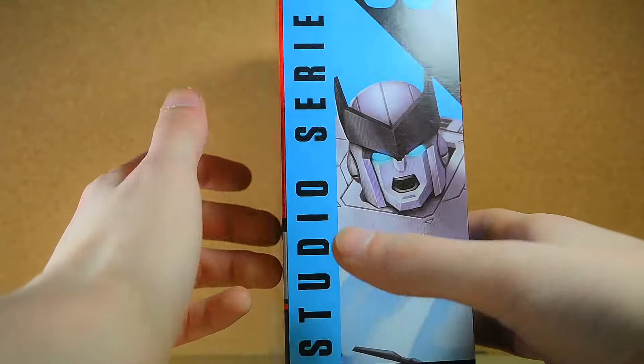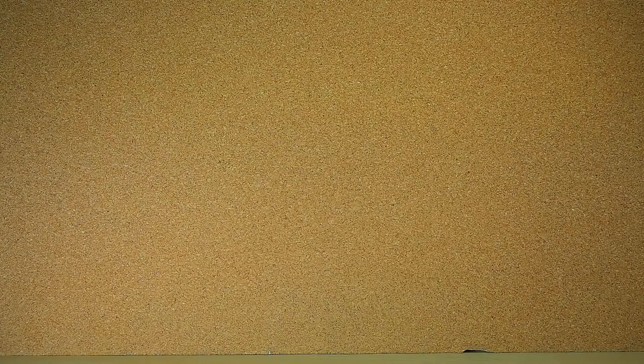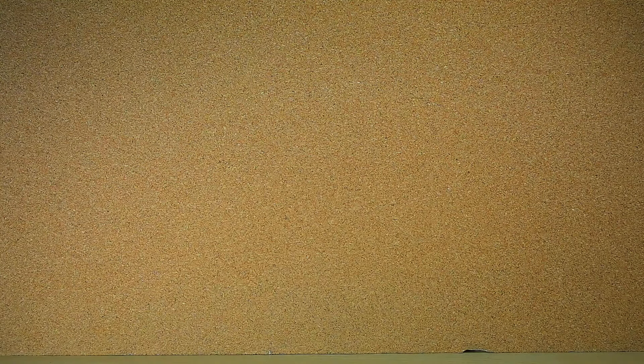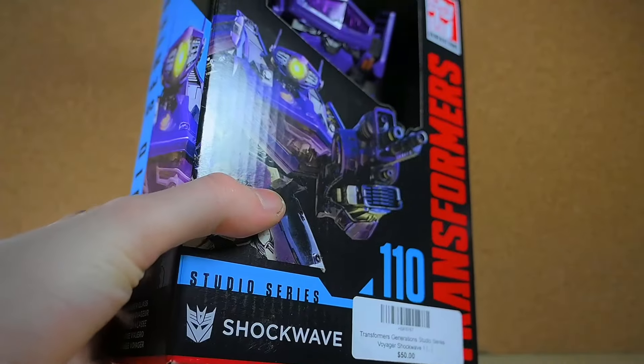I got the Autobot Ratchet — when I was about to grab this thing it went out of stock everywhere so I couldn't get it, but now I finally have it. It says $50 on the top there but I actually managed to get it down to $45, so that's not too bad.